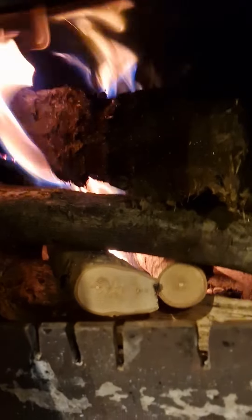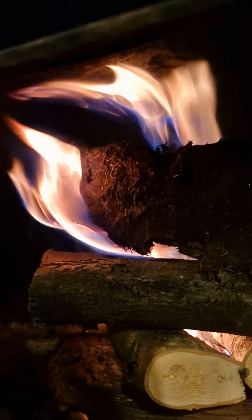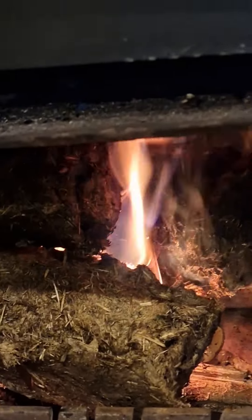Now that'll mostly be from the fire lighters, but already we've got burning going on on that bit of poo log. Stacked it up with a few more now because that first one's set on fire nice. As you can see, good old flame coming out of it.